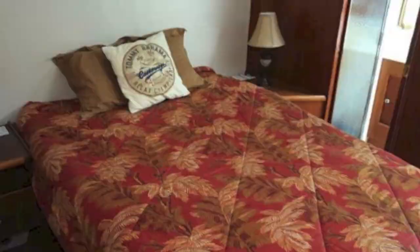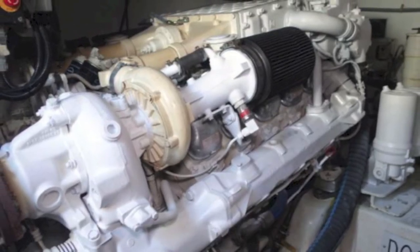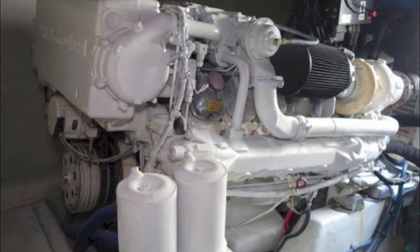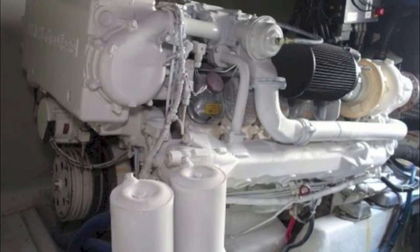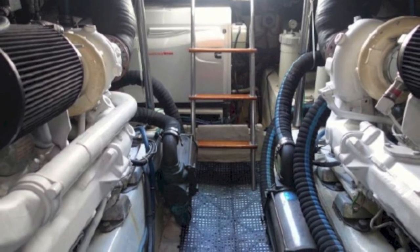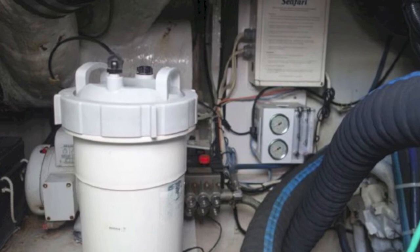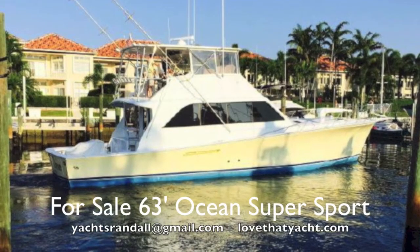When you go in the engine room, there's about 2,000 hours on these engines. They have been rebuilt and they run fantastic. This is a fast boat — Oceans are known for being fast, docile boats. This boat has a particularly clean engine room. Here's your water maker with a big harbor filter. So that's your 63 Ocean Supersport.